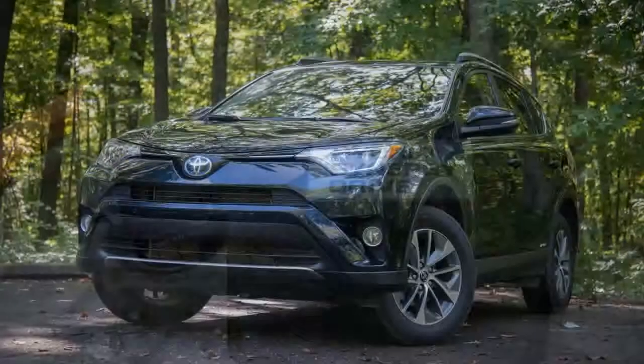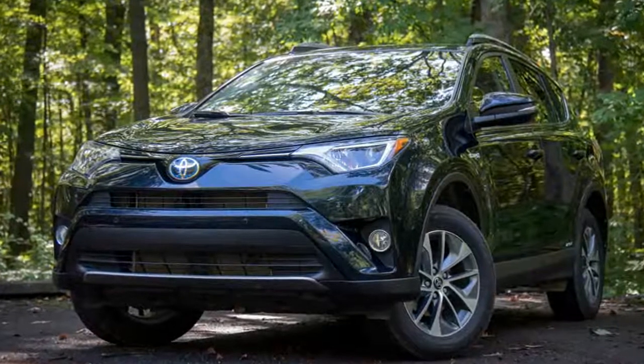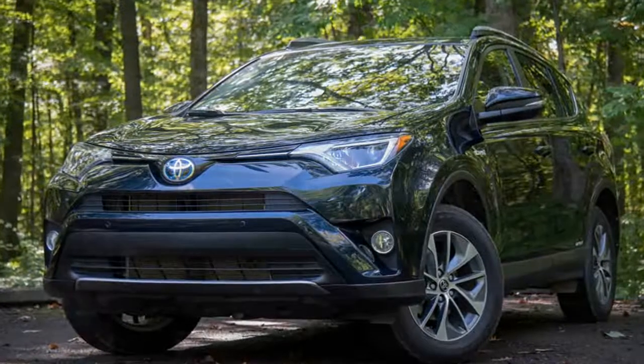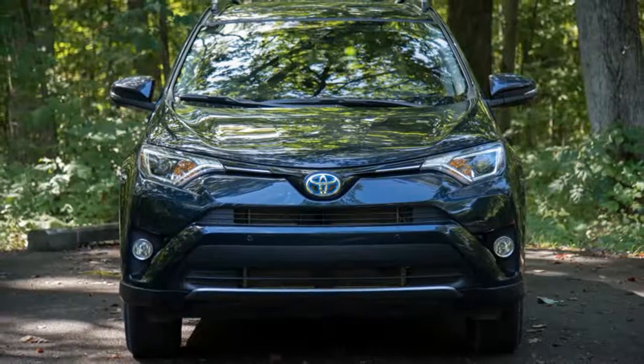Great fuel economy — even without the hybrid's extra fuel savings advantage, the gasoline-powered RAV4 models return 26 miles per gallon in combined city and highway driving, which is pretty good for the segment.